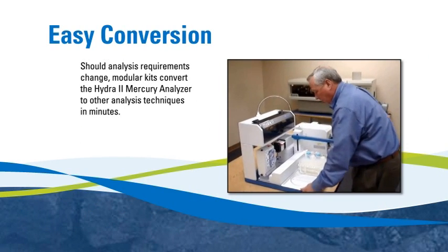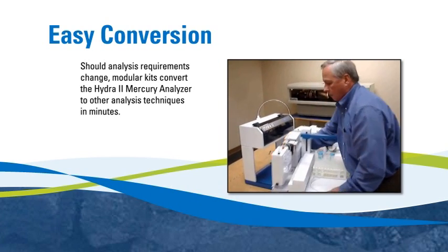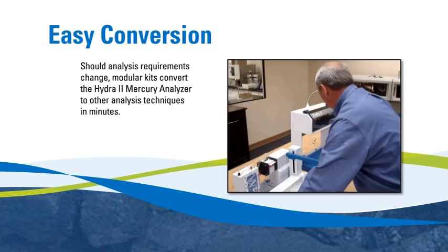A modular plug-and-play design means that the Hydra II series can quickly adapt to your changing analysis needs and simplify maintenance.